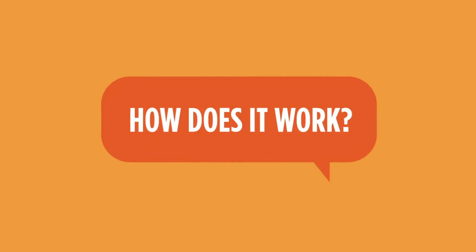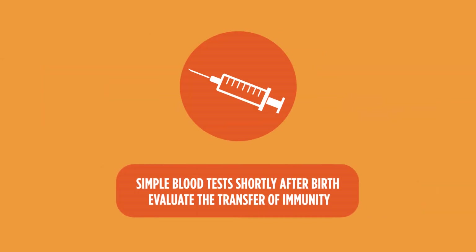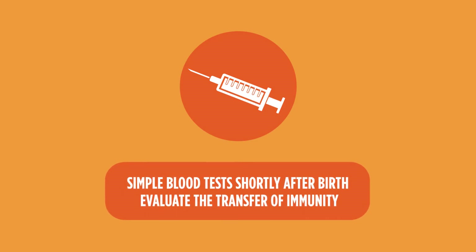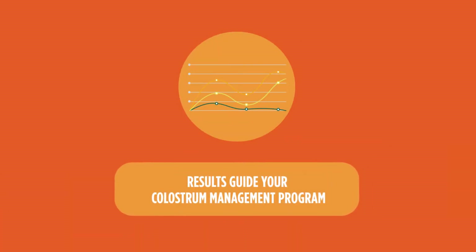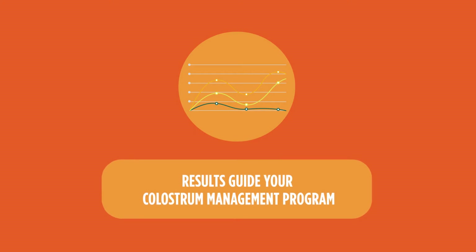How does it work? How can I measure if a calf has received enough colostrum? It's simple. In collaboration with your veterinarian and with Zoetta's support, you'll run a simple blood test on your calves shortly after birth to evaluate the transfer of immunity. These results will help you measure your colostrum management program and will help to identify areas that may need improvement.